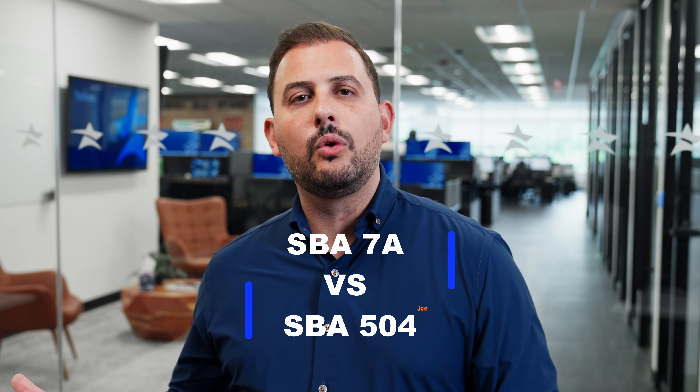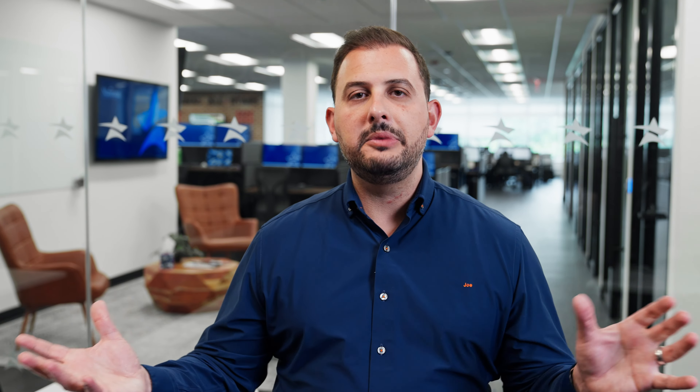This is a great question — people always get confused by this. The SBA 7A or the 504: what's the difference? Which one's for me? How do I use these things? How do I get these things?